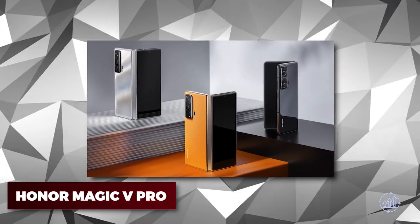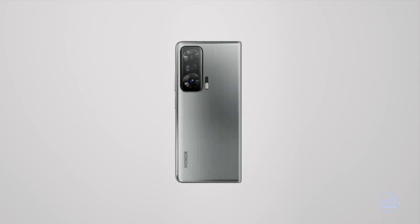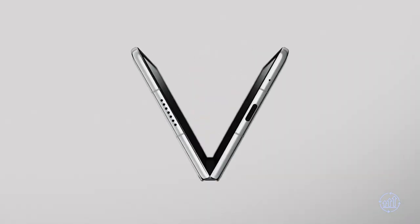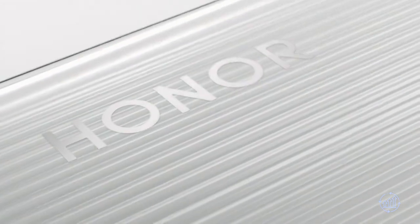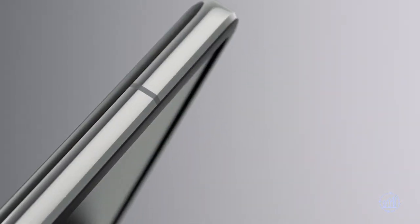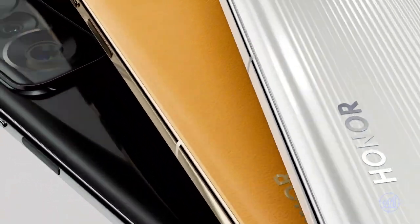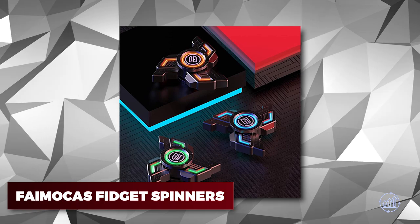Honor Magic V Pro — the Honor Magic 5 Pro is not your average smartphone; it's a true photography powerhouse. With its impressive camera setup including four lenses on the back and two on the front, you'll be able to capture every moment in stunning detail. This device also boasts a sleek and modern design with a 120Hz display and Snapdragon 8 Gen 2 chipset for smooth and speedy performance. With AI motion sensing capture and a powerful 5,100 mAh battery lasting over 12 hours, you won't run out of juice.